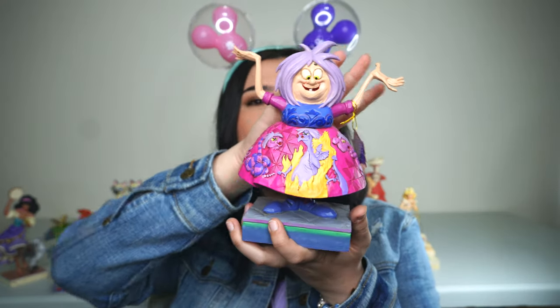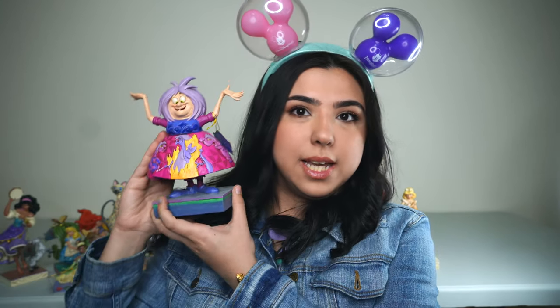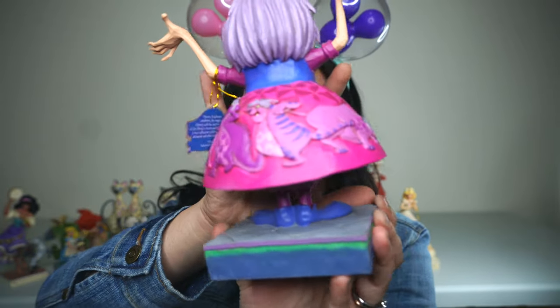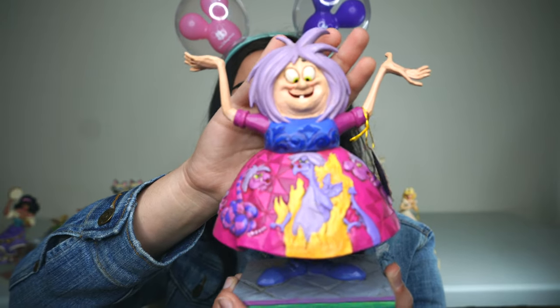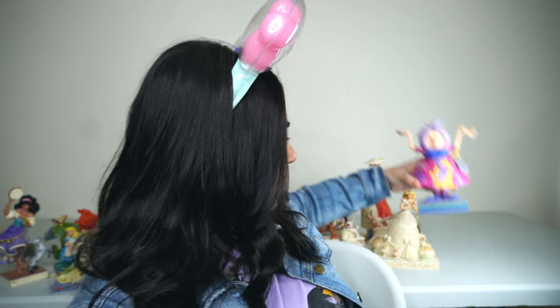The second last figurine is the evil Madame Mim. She's one of the most underrated Disney villains and I am obsessed with her. I didn't think she was going to be as big as she is, but I think they needed that size because of all the detail in her dress — it's all of her different animal forms throughout the movie. I just think she looks crazy, which is exactly what she's supposed to look like. I love her so much. I've always wanted lavender hair, but I will live vicariously through her.